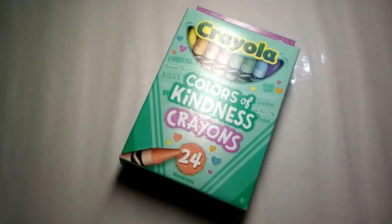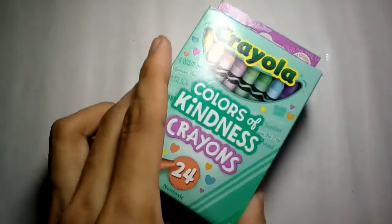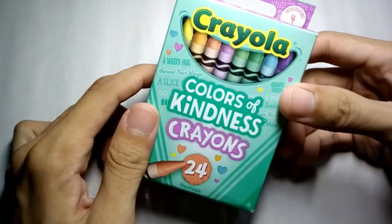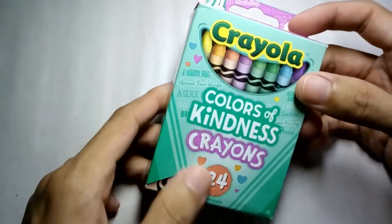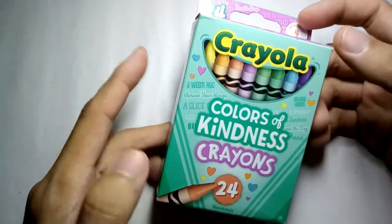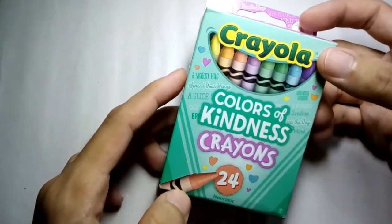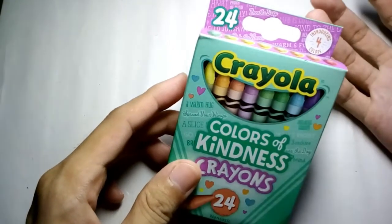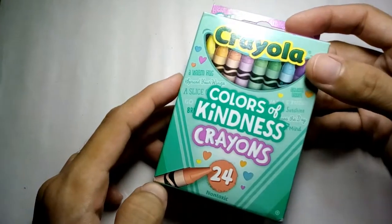Hi guys, QM here and I'm back for another review of Crayola crayons. Right here in front of you is the 24-count Colors of Kindness crayons. This is actually a Walmart exclusive release, released way back in July this year. It's actually a rehash of the Colors of the World crayons, but with its own attitude — in this difficult time, be kind, and I think that's what these crayons are aiming for.